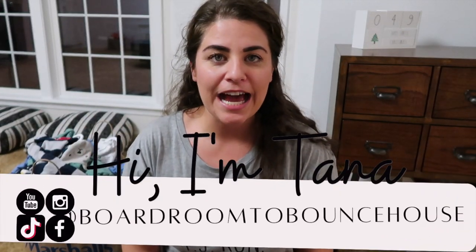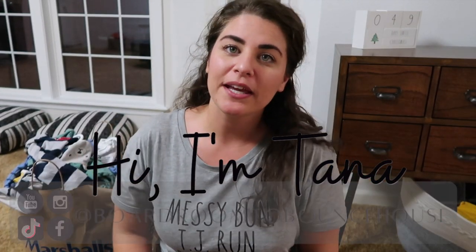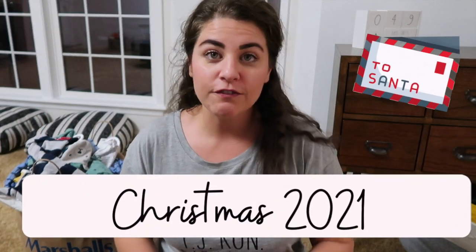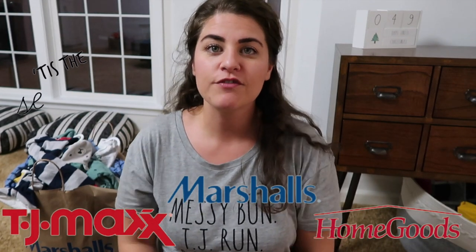Hey everybody, welcome back to the channel. Today I am showing you what I got for my kids for Christmas and a couple of extra things sprinkled in there, basically from my TJ Maxx, Marshalls, HomeGoods haul this year for Christmas. I have one of my favorite shirts on because I am a big Ray Dawn fan. No Ray Dawn in this haul, but if you're interested in those videos, I'll have them linked down below.